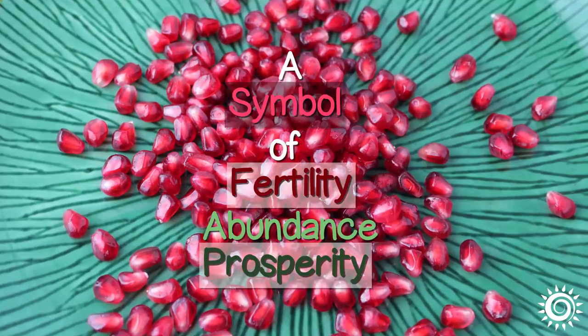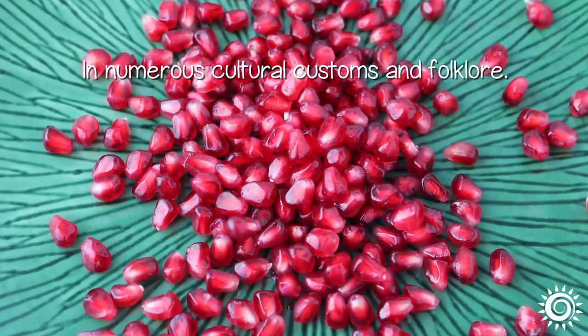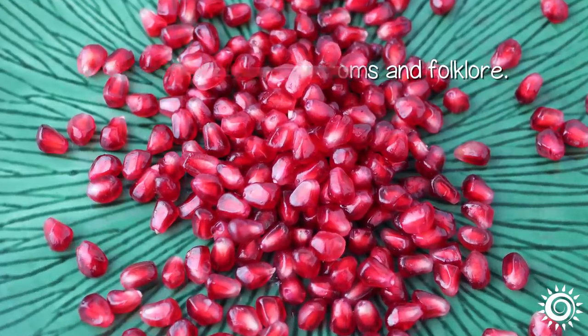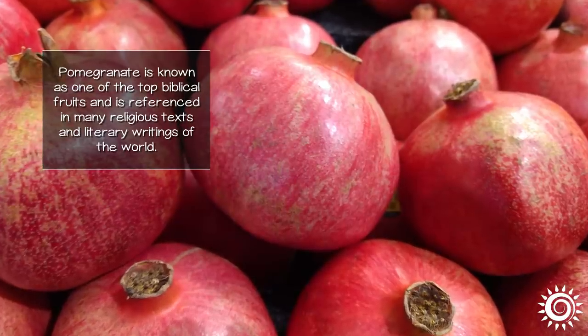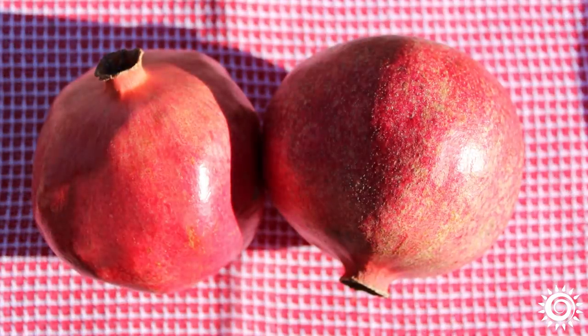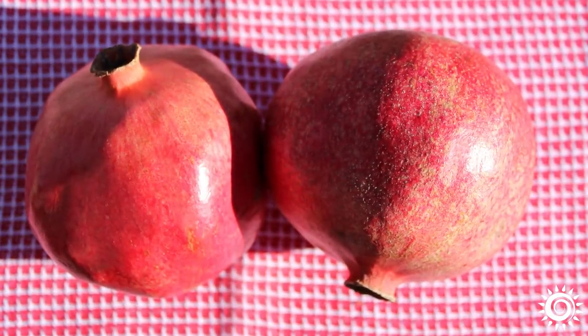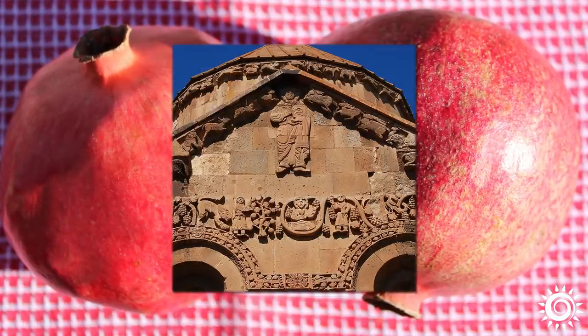This quality has made pomegranates a symbol of fertility, abundance, and prosperity in numerous cultural customs and folklore. Pomegranate is known as one of the top Biblical fruits and is referenced in many religious texts and literary writings of the world. The image of the pomegranate has likewise been used as a source of inspiration throughout global history in art, paintings, and architecture.